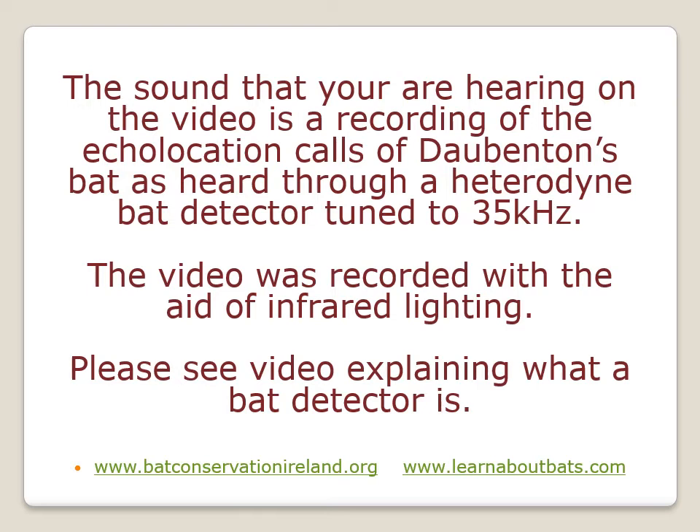If you want to learn more about bat detectors, we also have a video on what is a bat detector and listening to bats, as well as a video on listening to Pipistrelle bats using a detector, and there's also a video on Leisler's bats at dawn swarming.